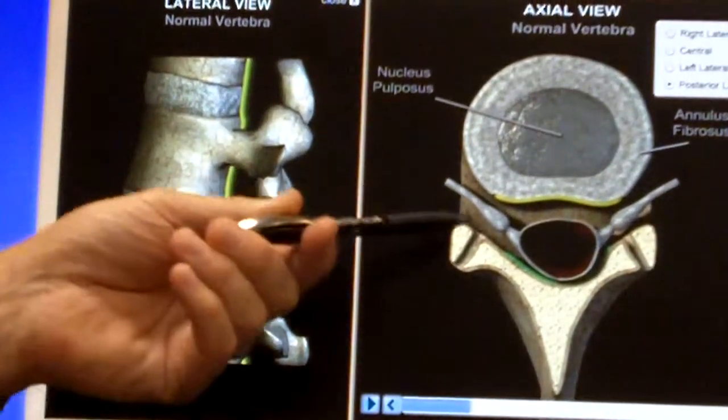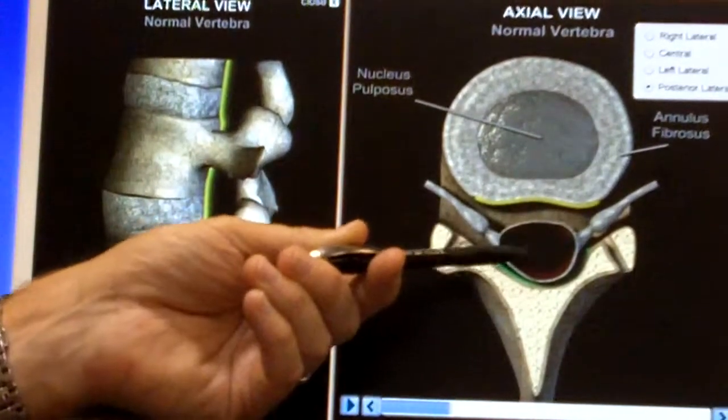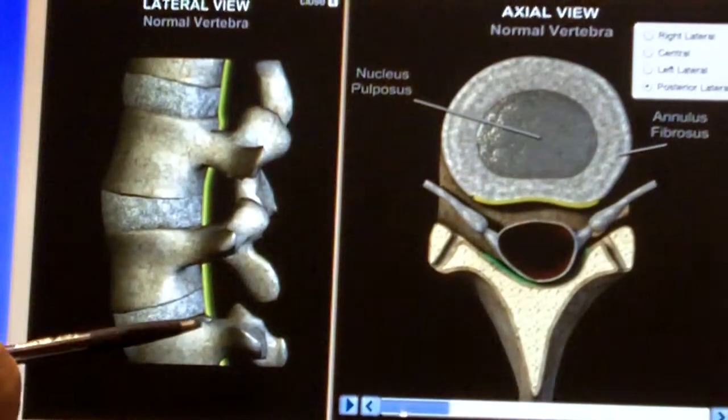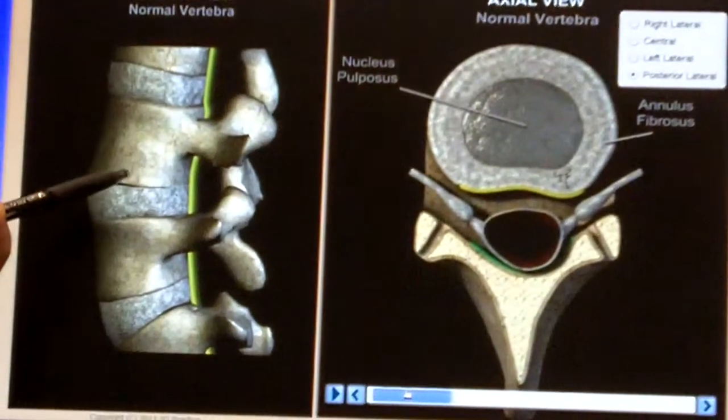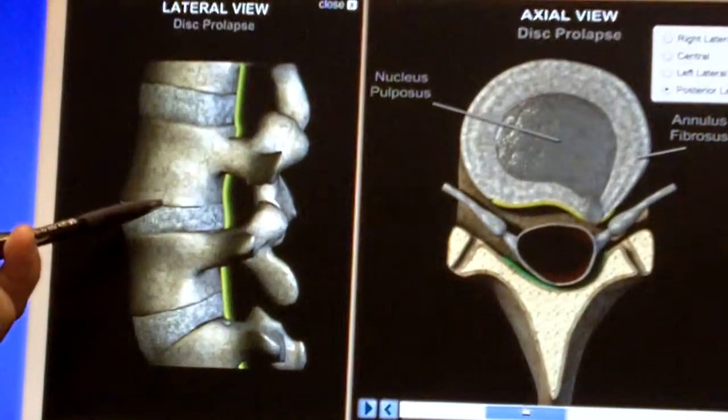At each segment of the spine, there's a nerve coming off the spinal cord to the left and to the right. Now watch this — it's going to show you what happens when the bones of the spine become misaligned and remain that way for a long period of time.